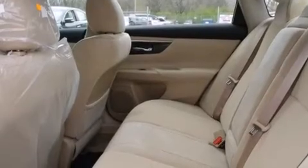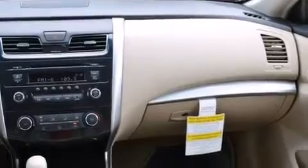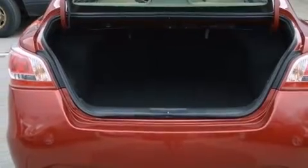Features include a power driver's seat, a split-folding rear seat, a push-button ignition, external temperature display, rear impact crumple zones, traction control, brake assistance technology, and a multi-link rear suspension.